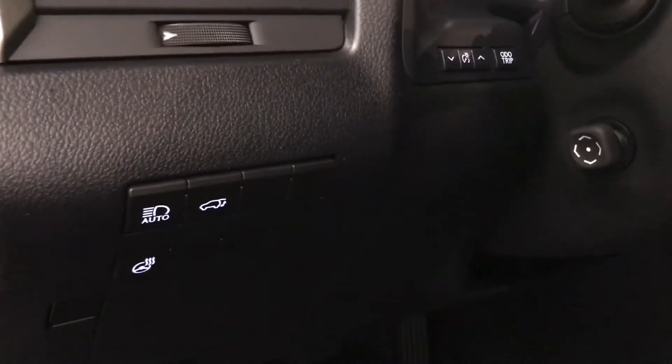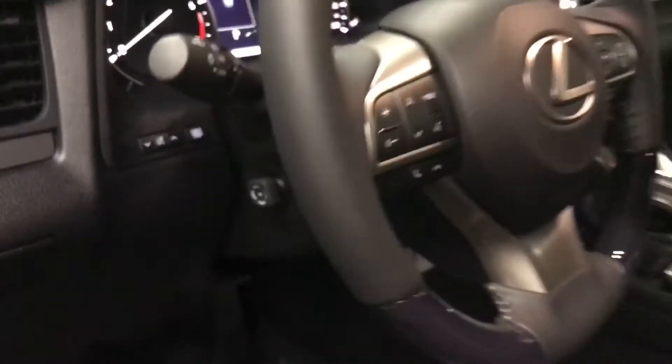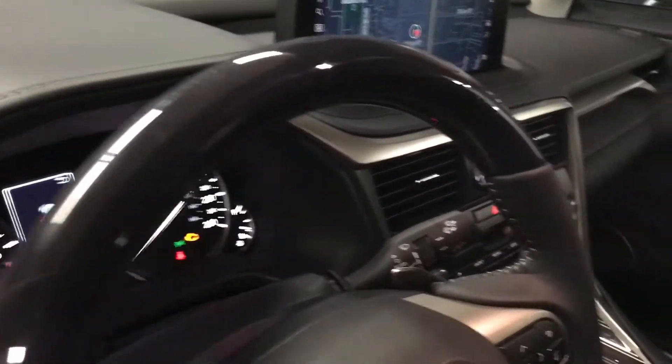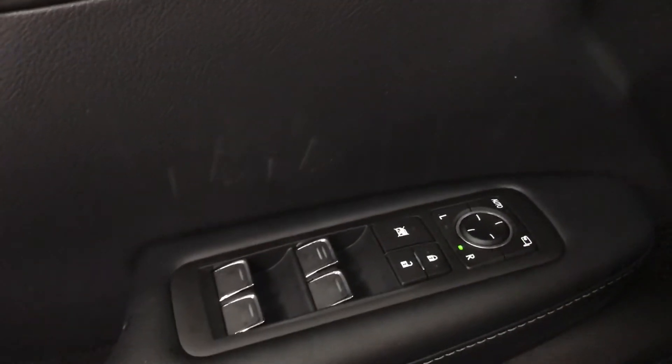On our dash we have automatic high beam, power back gate, heated steering wheel, and power tilt and telescoping steering wheel with wood grain trim. We have power windows, locks, and side view mirrors.